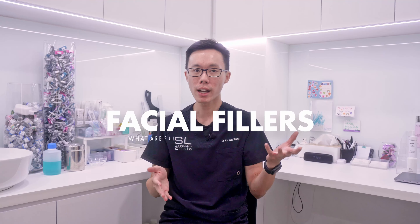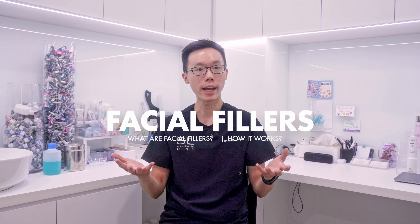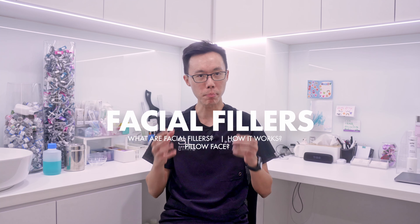Did Jennifer Aniston really get fillers? That's the question on everyone's mind. Today, we're diving into the world of facial fillers — what they are, how they work, and whether they actually migrate and cause that dreaded pillow face.